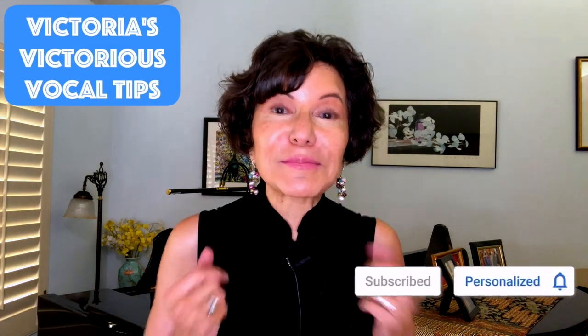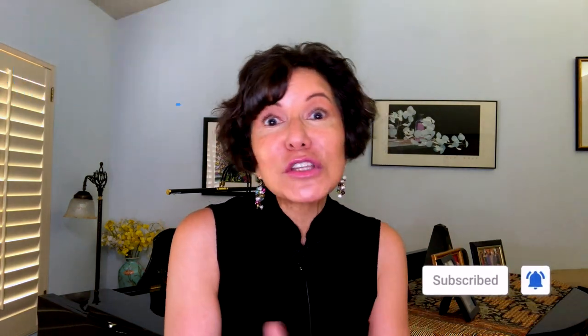Welcome back to another edition of Victoria's Vocal Tips. 29 years of teaching voice, 41 years of studying voice, all different styles. I take serious vocal technique and make it fun and simple.